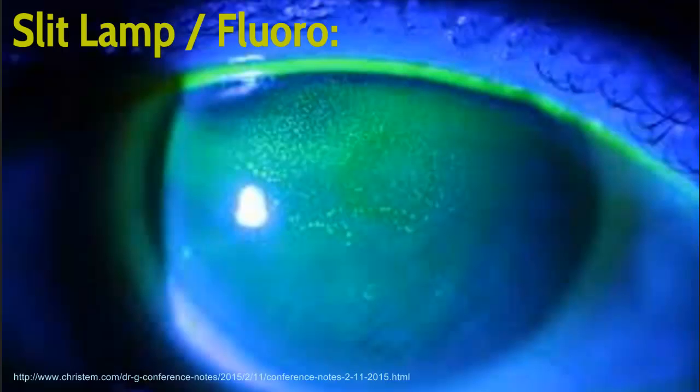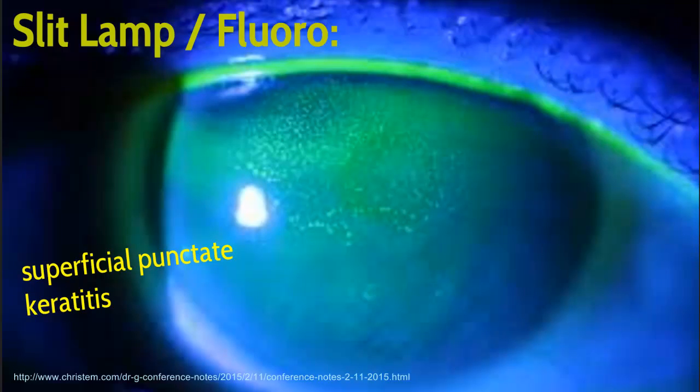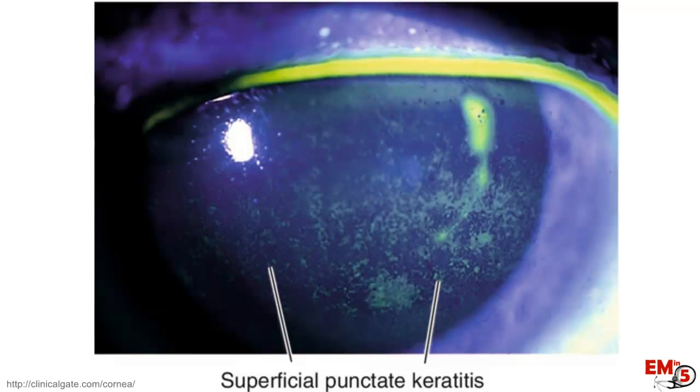The slit lamp exam is pretty interesting. When you put the fluorescein in, you're going to see what's called superficial punctate keratitis — this is where the corneal epithelial surface has been damaged, some cells may be sloughing off, and you might see a little edema. The exam will reveal all these small punctate areas where the fluorescein is picking up. You may also see some sparing where the lid is covering the surface of the eye. Here's just another example of that superficial punctate keratitis.